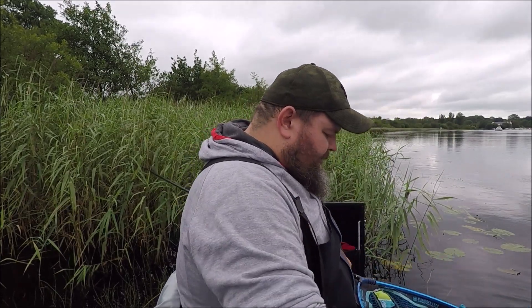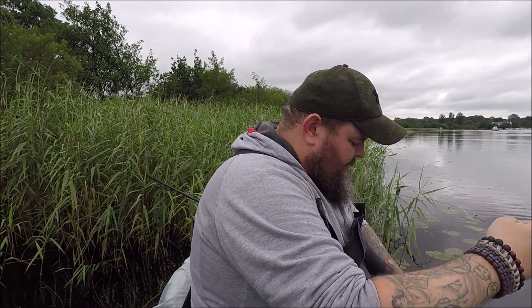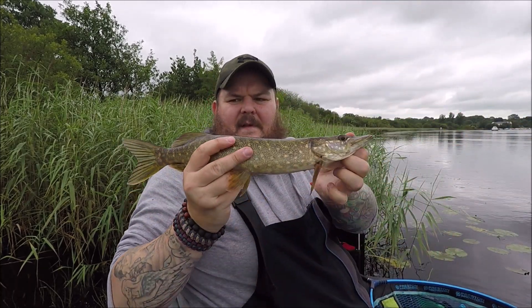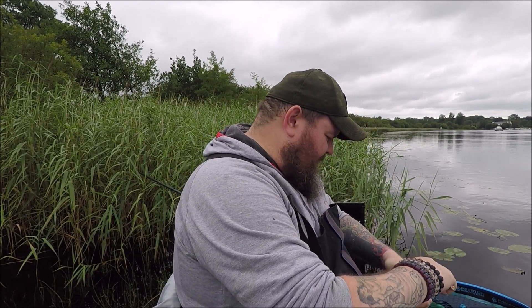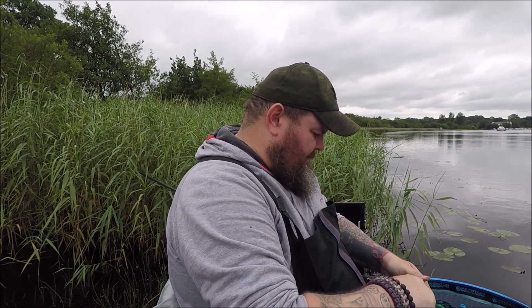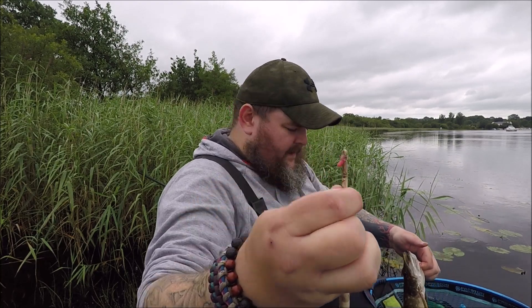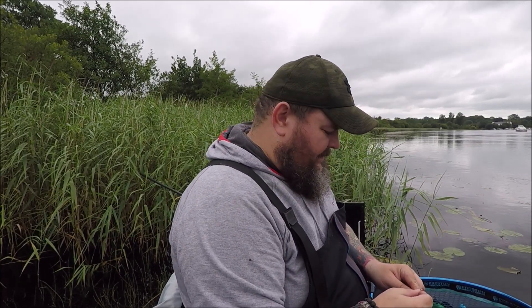First time, first session since I've had a bit of a four-week break. First cast with the feeder — you won't believe what I've just caught. A little jack pike. I thought initially it took the feeder, but it didn't. It actually took the maggots. The maggots are sitting there in its mouth. I'll not put him in the keep net, I'll just put him back in. At least it's not a blank.